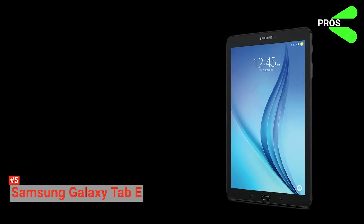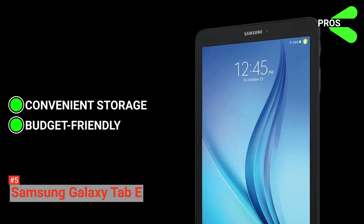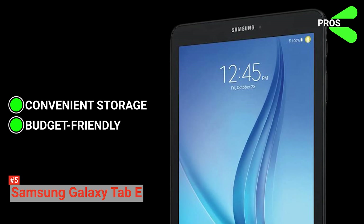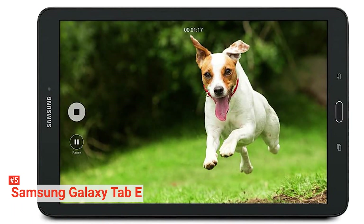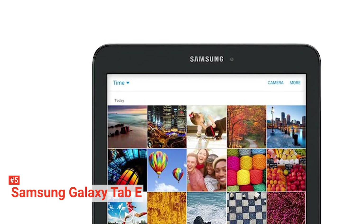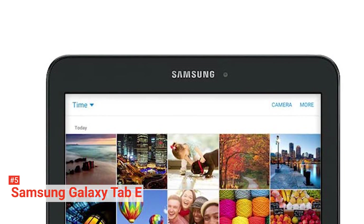Its pros are: the expandable storage is very convenient, and it is affordable. If you have a couple of other apps running in the background, reviews suggest this shouldn't slow things down too much. Anything more, however, and you'll see the Galaxy Tab E struggle. But so long as you keep it at bay, it shouldn't be a problem, as it remains an all-round tablet that can satisfy your tech needs.